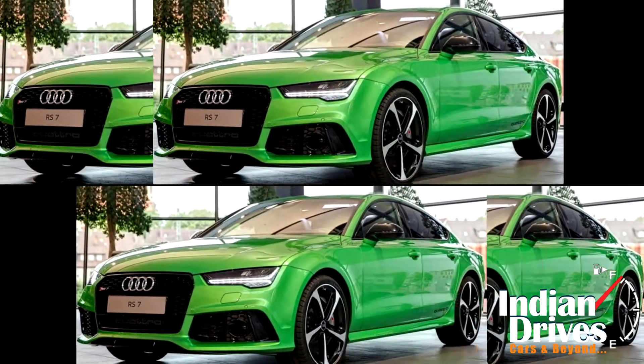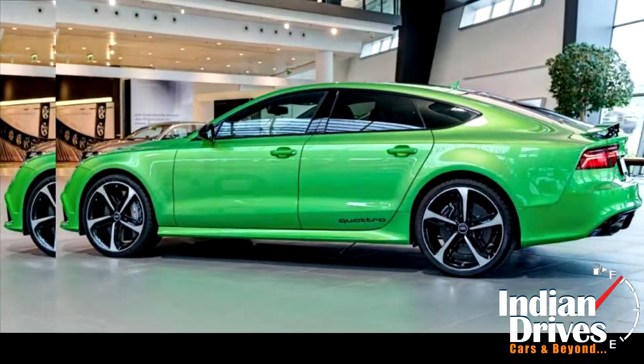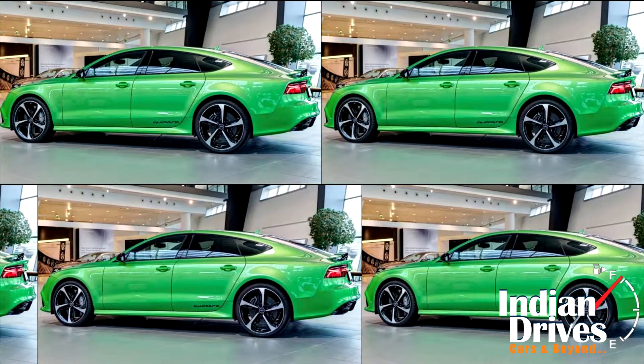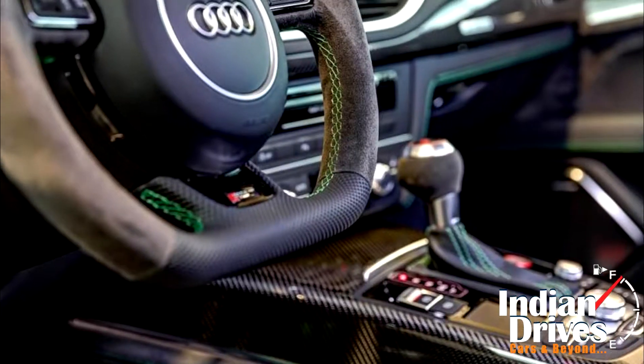Power for the redesigned Audi RS7 Sportback comes from a twin-turbocharged 4.0-litre V8 engine, good for producing 552 horsepower with 700 newton-meters of torque. The engine is paired with an 8-speed Tiptronic gearbox with a quattro 4-wheel drive system.